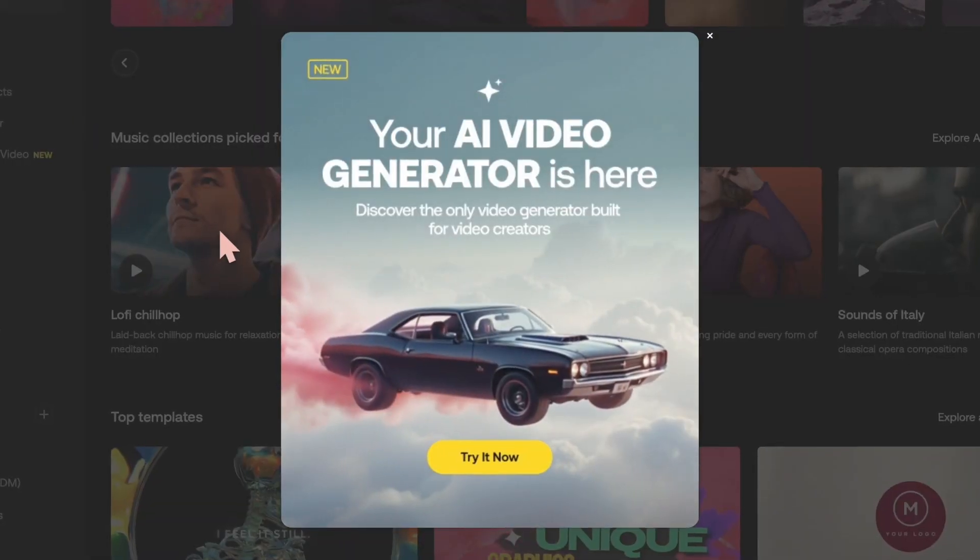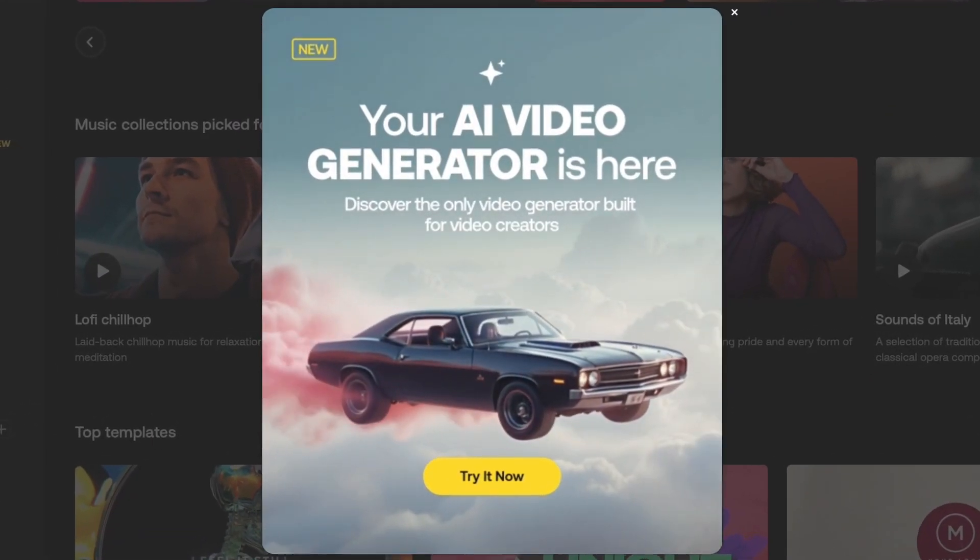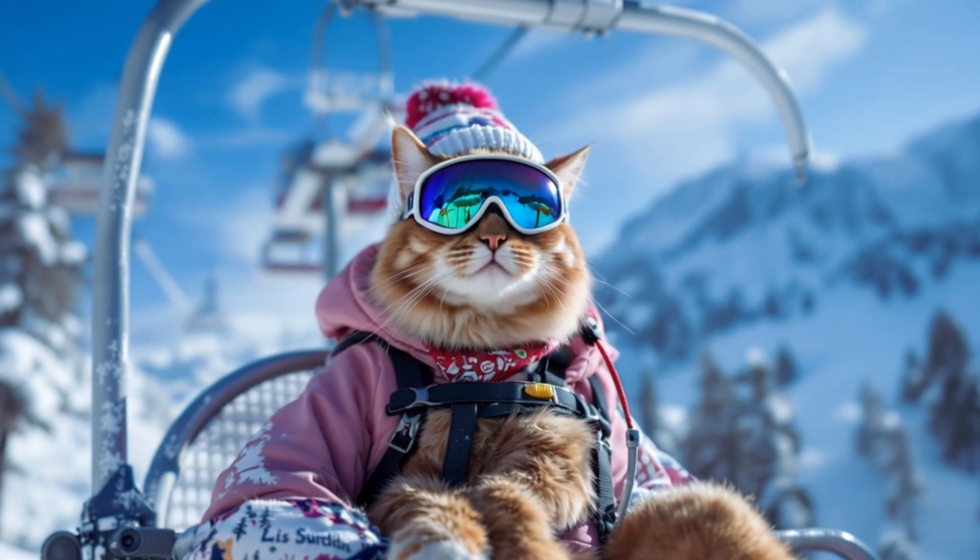Let's talk about b-roll. You have a couple options. You can create your own b-roll. I was just doing this in Artlist. Artlist is truly the best thing ever for YouTubers, video editors, anybody who creates videos, and they have a new feature where you can actually create b-roll from an image — you can prompt an image. I always create skiing cats.